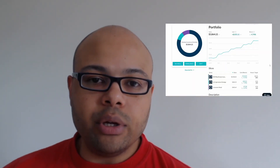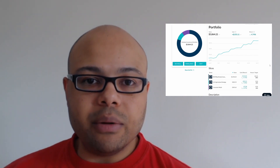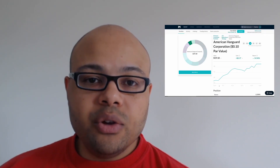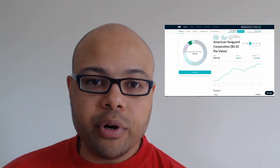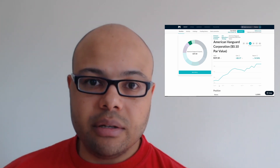For the month, I'm looking at my US Agricultural strategy sub-pie producing about 7.10 percent for the month. Now within that US Agricultural sub-pie, I'm looking at American Vanguard Corporation producing about 14.56 percent.